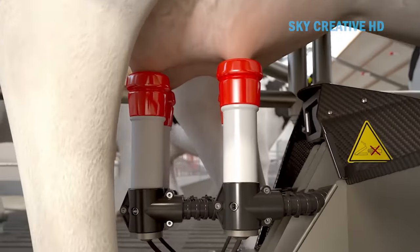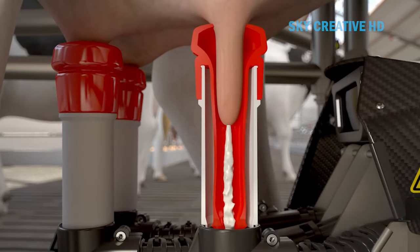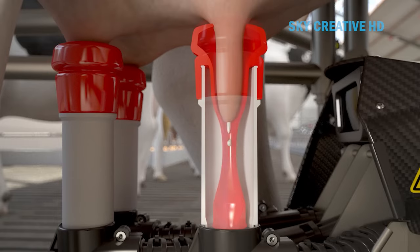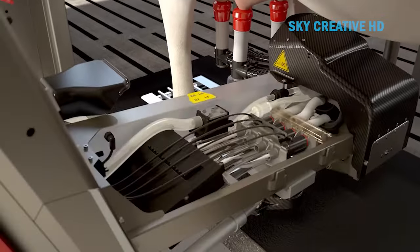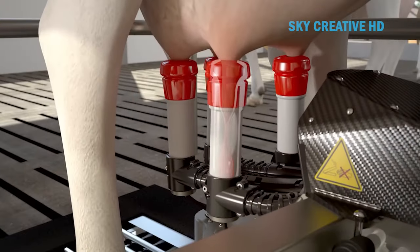The Lely Astronaut A5 is a significant advancement in the field of automatic milking systems, providing benefits to both the farmer and the cows. If you are a dairy farmer who is looking for a way to automate your milking operation, the Astronaut A5 is a great option to consider.